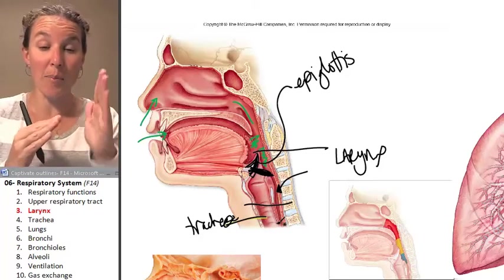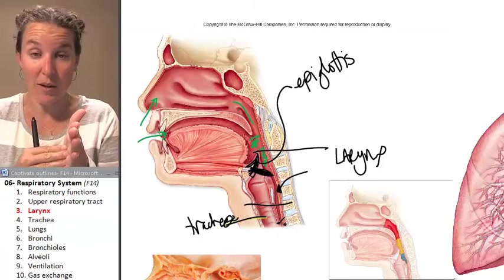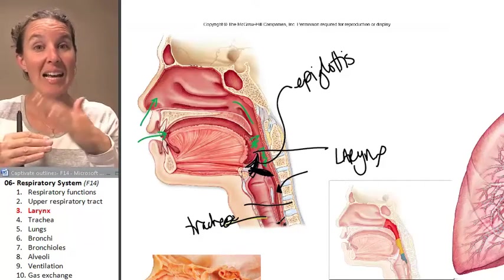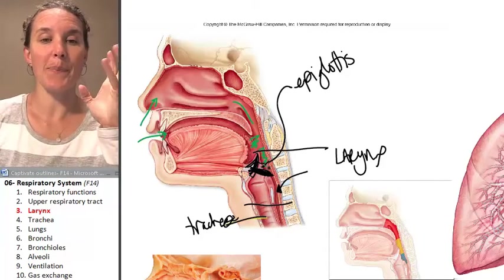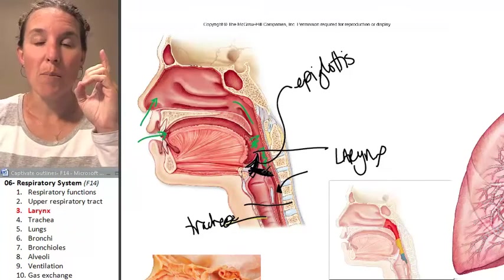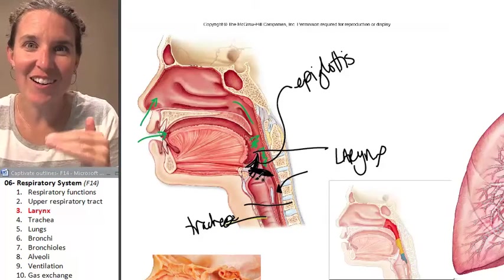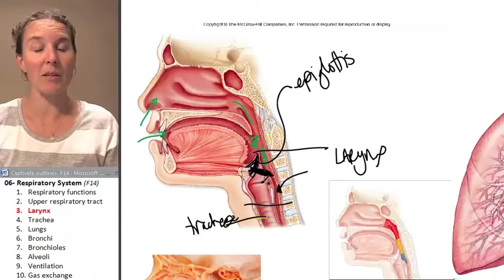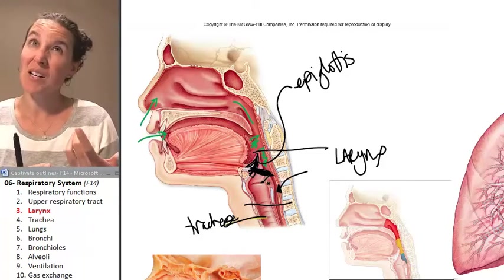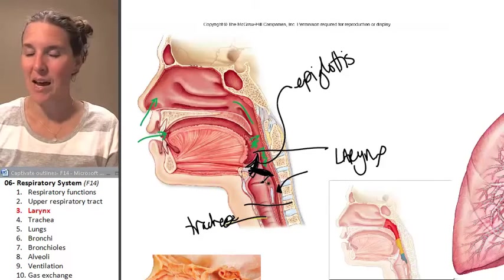The epiglottis is made out of cartilage — elastic cartilage — so it's a little bit floppy. Inferior to the epiglottis are more cartilages that make up the larynx. It's your voice box. So we're going to look at how the larynx actually makes sound.